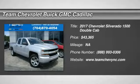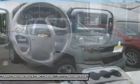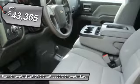2017 Silverado 1500. The Chevy Silverado 1500 has the lowest cost of ownership of any full-size pickup and is priced below $45,000.